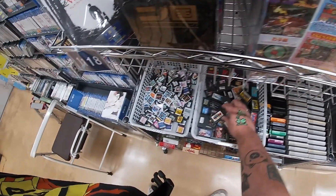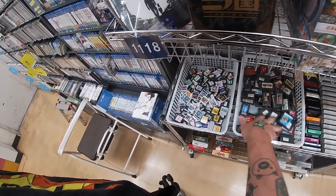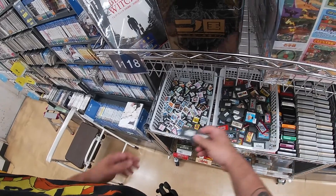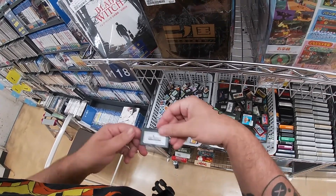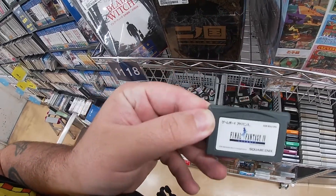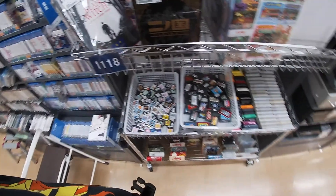Just kind of sorting through seeing what kind of games they've got here — doing the shuffle, you know what I'm saying. Looks like they had a Final Fantasy — is that four? Yeah, Final Fantasy Four. Not sure how much it was; I wasn't paying attention. Not too bad of a deal.